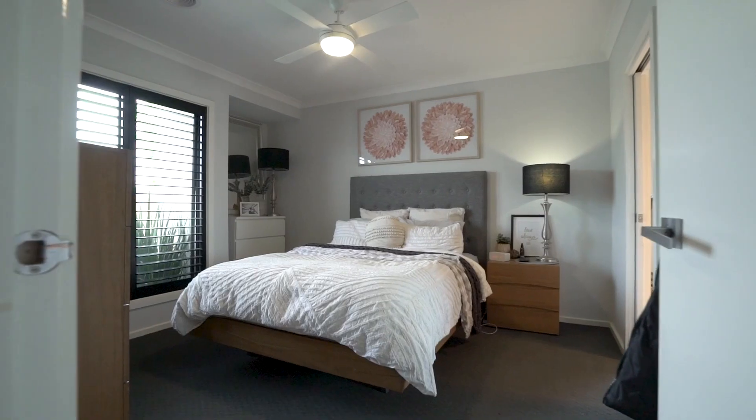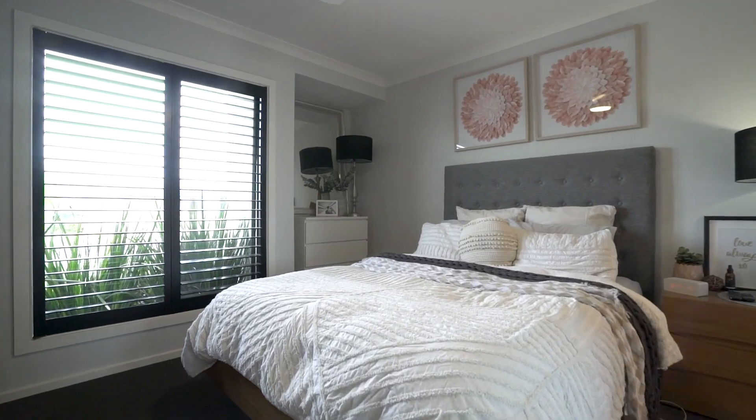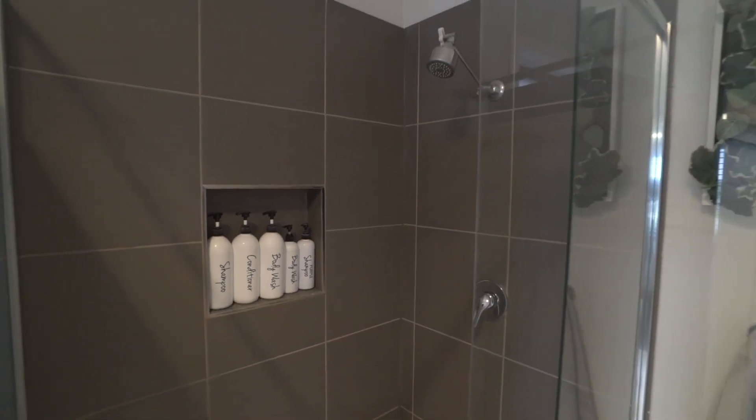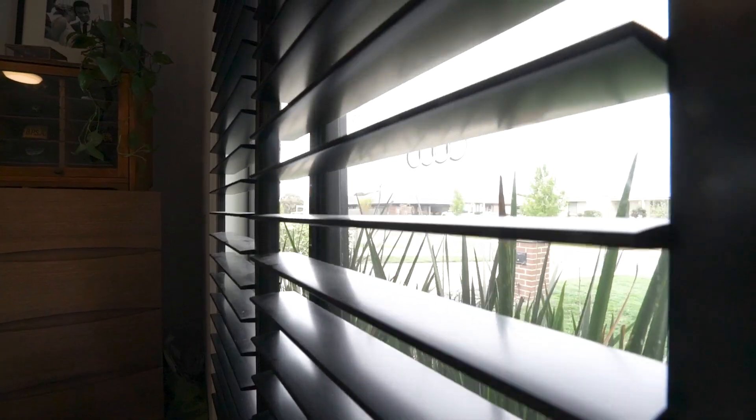As you enter, you'll be greeted by the master bedroom, strategically placed at the front of the home for added privacy. This spacious retreat features a walk-in robe, a luxurious ensuite with a double basin vanity, and elegant plantation shutters that filter in just the right amount of natural light.